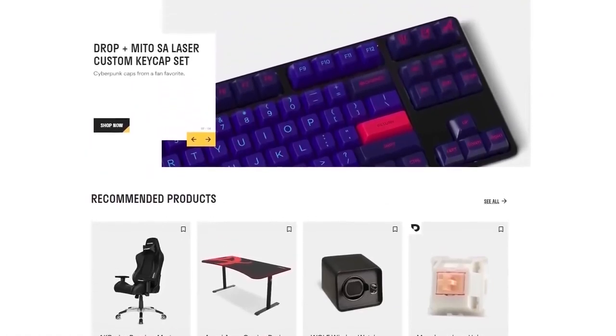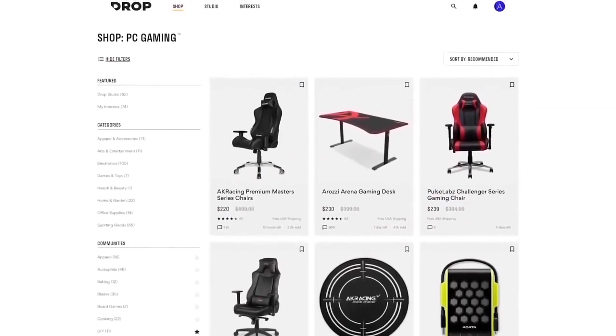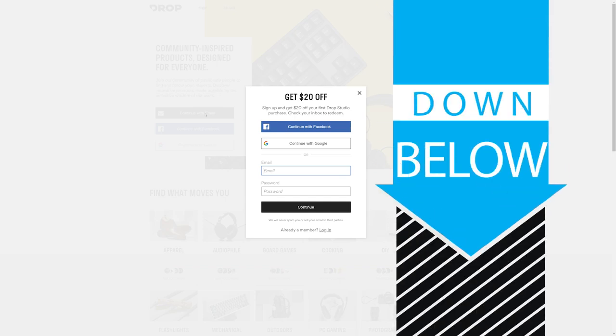Check out today's sponsor, Drop, formerly known as MassDrop, a group buy website with amazing deals on PC hardware. It's free to sign up and if you do it today you'll get $20 off your first Drop made items, so head to the link in the description below.